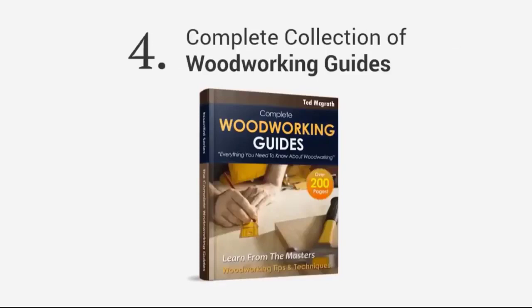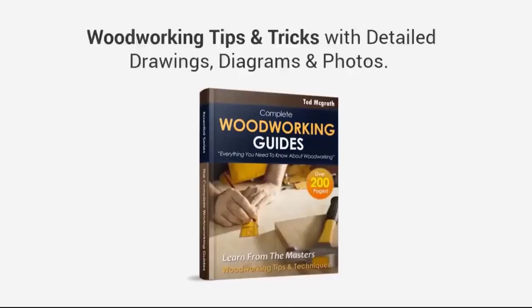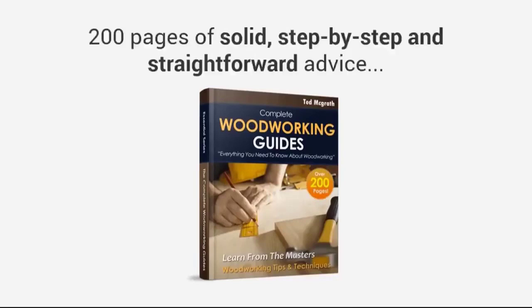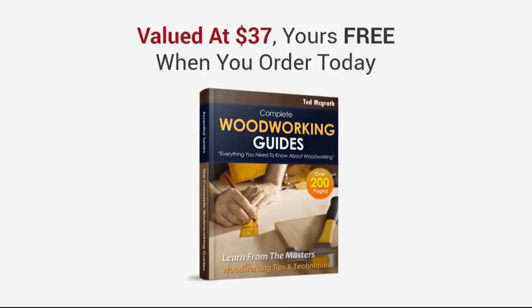And finally, you're also getting a complete collection of online woodworking guides with over 200 pages of woodworking tips and tricks, with detailed drawings, diagrams, and photos. Think of this as the foundation for your woodworking plans — there's no fluff here. It's 200 pages of solid, step-by-step, straightforward advice that sets you up for your projects. This is valued at $37, yours free when you order today.